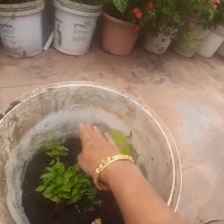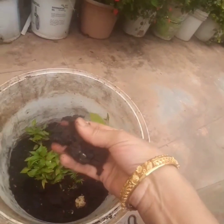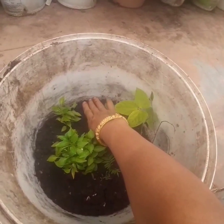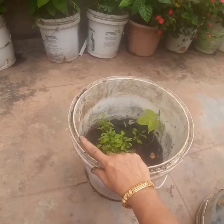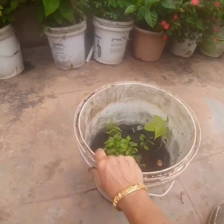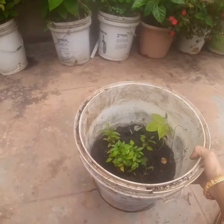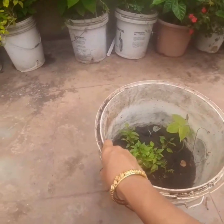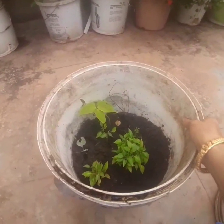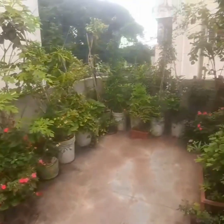Then I fill only one fourth of the pot with this organic mix. The advantage of growing in organic mix in these paint boxes is that it is very light — even after putting in the organic mix and a plant, I can easily move it around. You can never do this with a cement pot or mud pot. It is so easy — I can move it around and I don't need anybody's help to grow my plants.